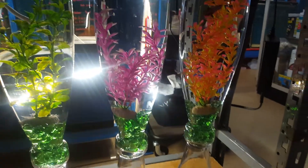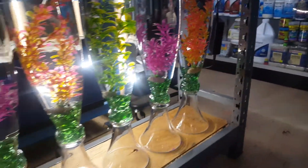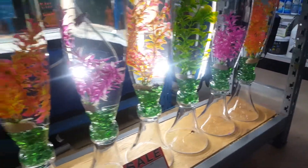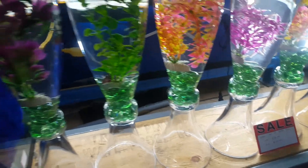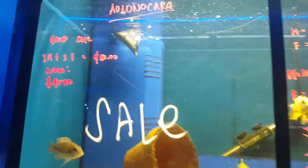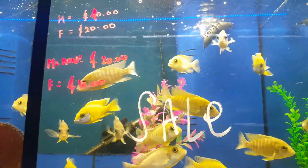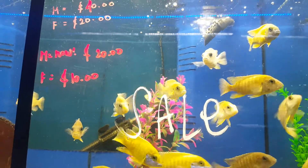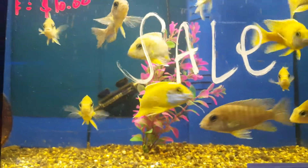The bottom one is my high-end plecos with a beautiful setup — houses for them. It's actually on sale as well, very nice. Over here is my sunshine peacock.